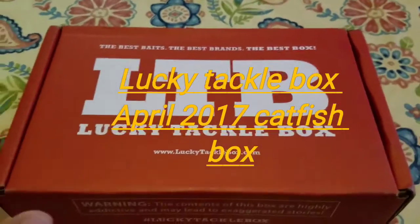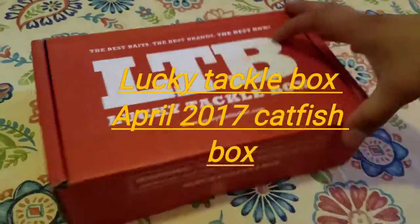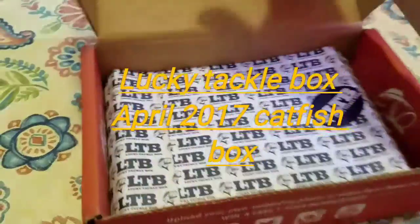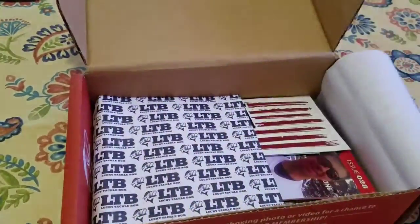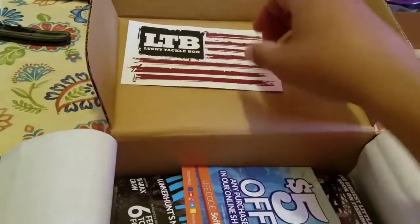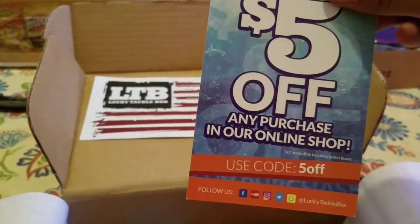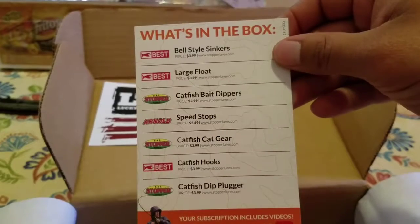Lucky Tackle Box Catfish Edition. Let's see what's inside. We got a Lucky Tackle Box sticker, $5 off on any purchase from Lucky Tackle Box. Here's a card showing what's in the box.